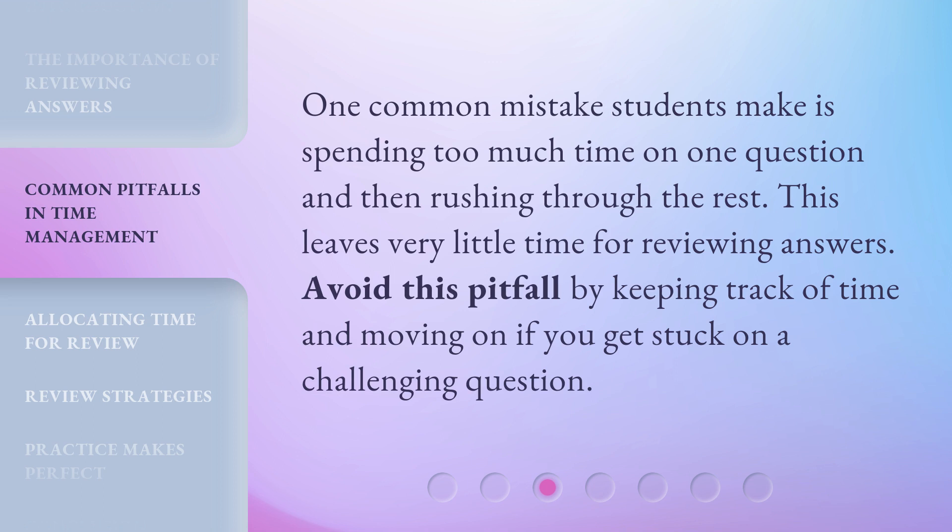One common mistake students make is spending too much time on one question and then rushing through the rest. This leaves very little time for reviewing answers. Avoid this pitfall by keeping track of time and moving on if you get stuck on a challenging question.